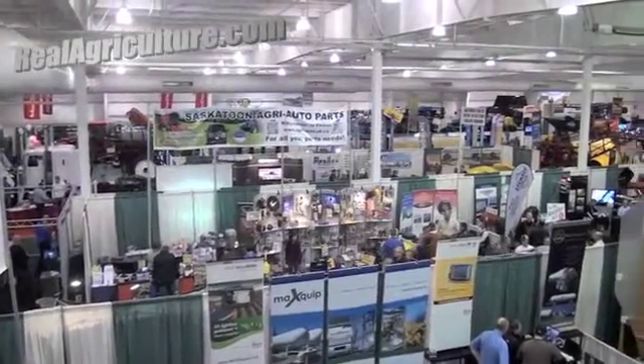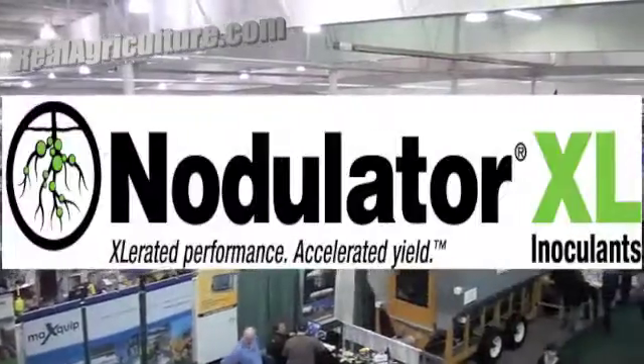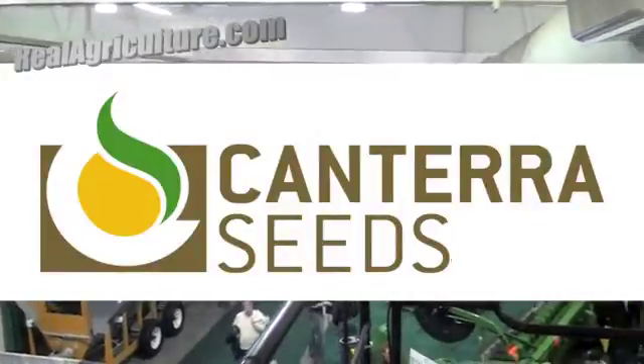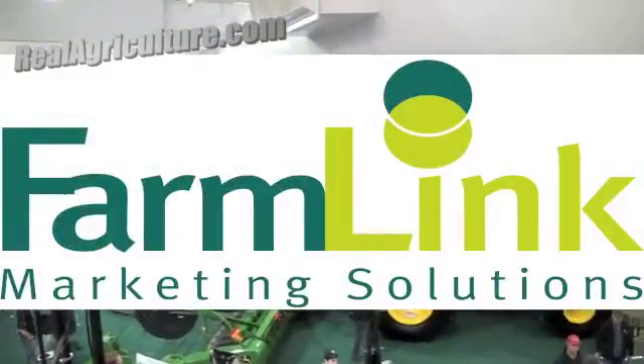RealAirCulture.com's coverage of Crop Week 2012 in Saskatoon is brought to you by Nodulator XL, Accelerated Performance, Accelerated Yield and Canterra Seeds, Yes You Can and Farmlink Marketing Solutions, and Market Analysis Works.